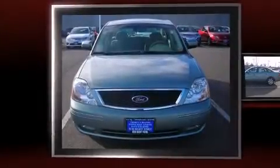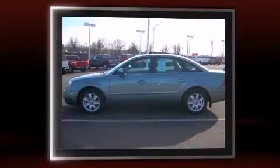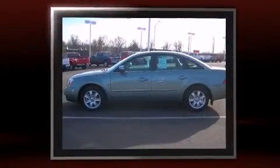Come test drive this 2005 Ford 500. Smooth gear shifts are achieved thanks to the 3.0-liter six-cylinder engine, providing a spirited yet composed ride and drive.